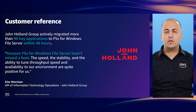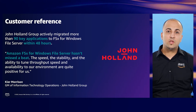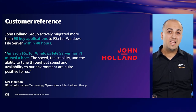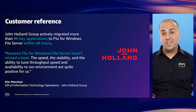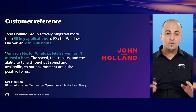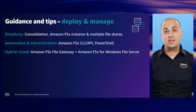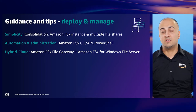Let's look at John Holland Group, an Australian construction company. John Holland Group launched and ran a new environment on AWS within hours and actively migrated over 90 key applications within 48 hours. That pace and agility is quite amazing, enabling them to achieve outcomes faster. Now that we have gone through an overview of FSx for Windows File Server and seen how it can enable success for customers, I'm going to give you some SME guidance and tips.